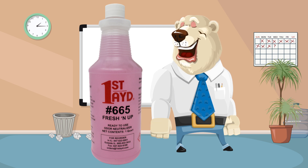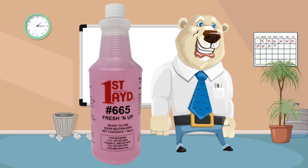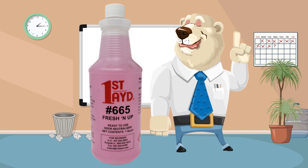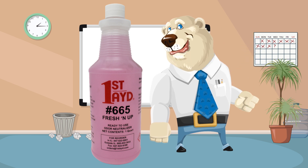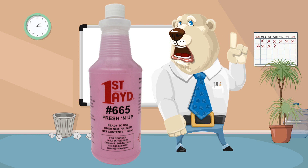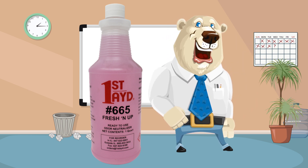Our most popular fragrances are melon, fabric, lemon, and smoke eliminator. We also have apple, mint, orange, original, and spice. Quarts, gallons, 5-gallon pails, and 55-gallon drums are available.